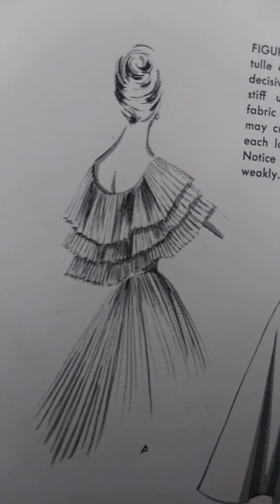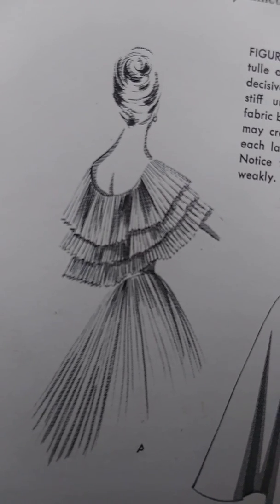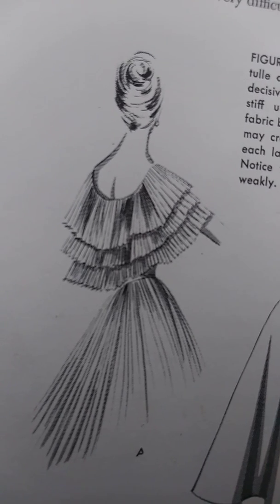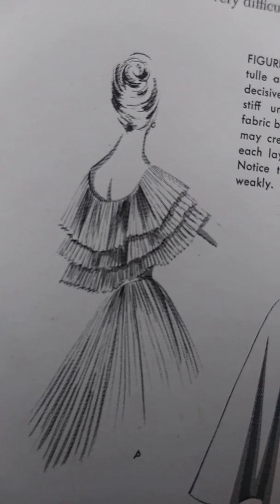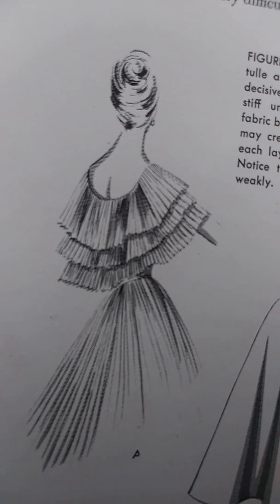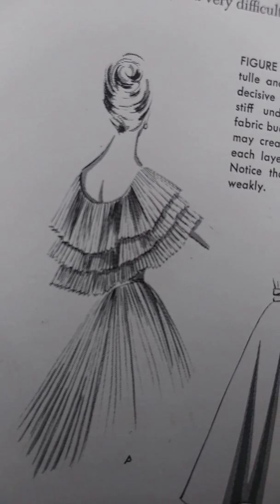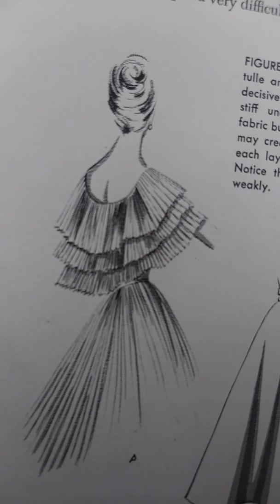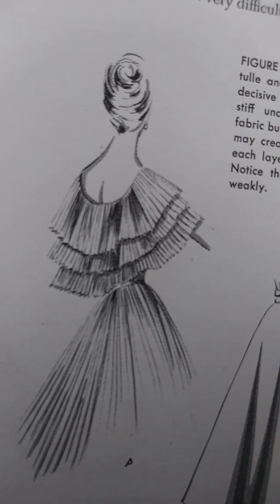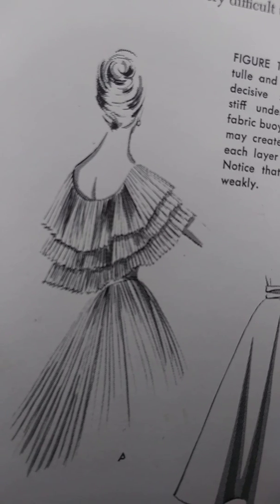Crisp fabrics interpret bouffant shapes most naturally. Stiff taffeta, slipper satin, or sized piqué, as well as the crisp sheers — nylon net, tulle, and organza — produce flared silhouettes effortlessly. But flared skirts of soft rayon taffeta fail, or linen skirts sag, unless supported by crinolines or lined throughout with a firm fabric.